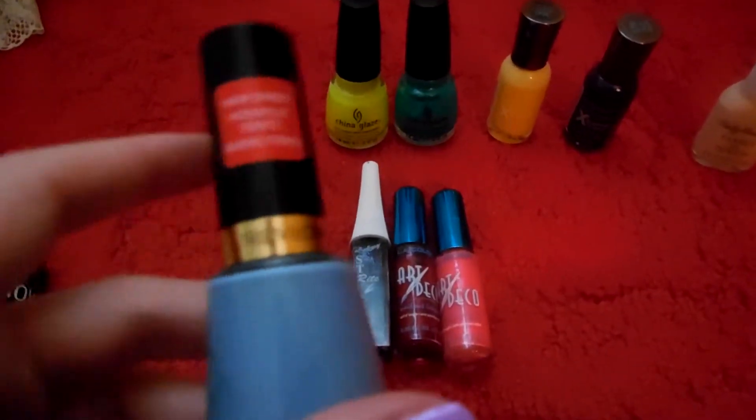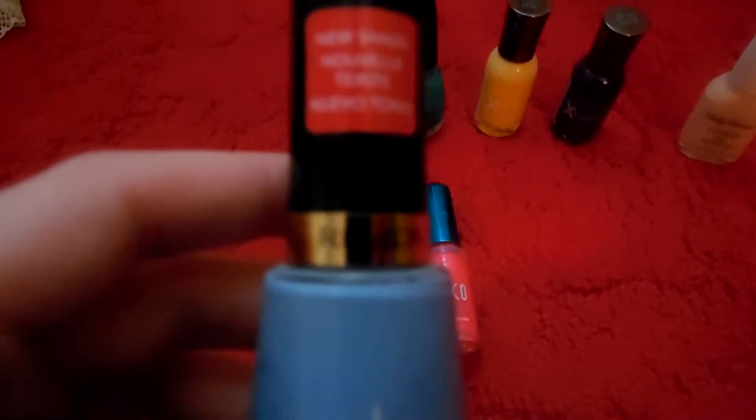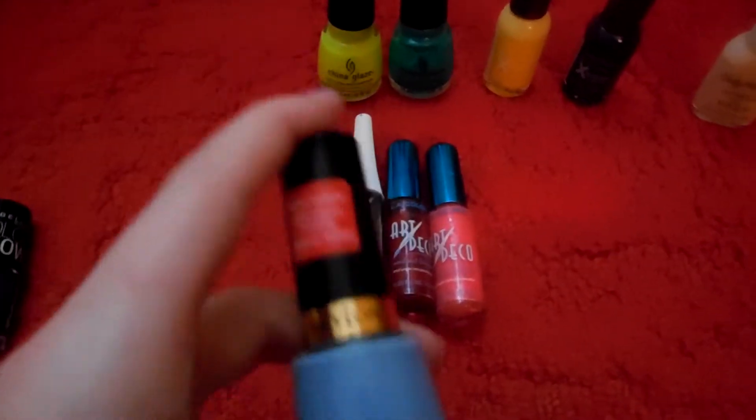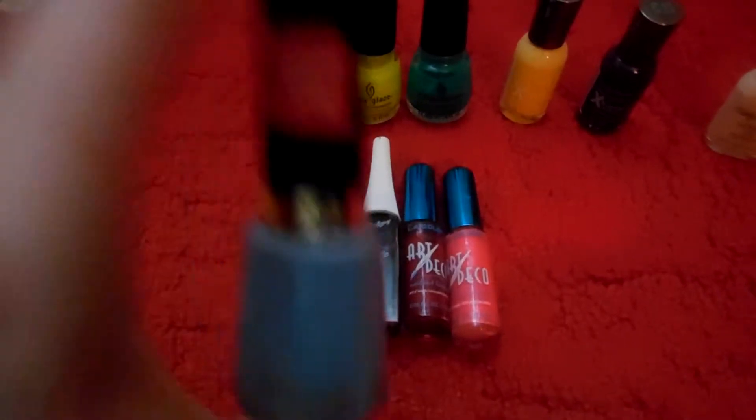Then I have Revlon and I got this at Kmart. It's 410 Dreamer, and it chips like heck. I just, I was over that one.